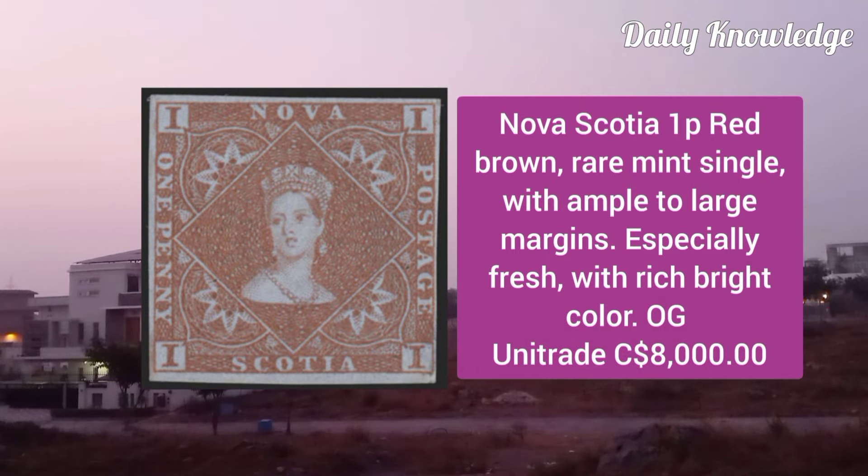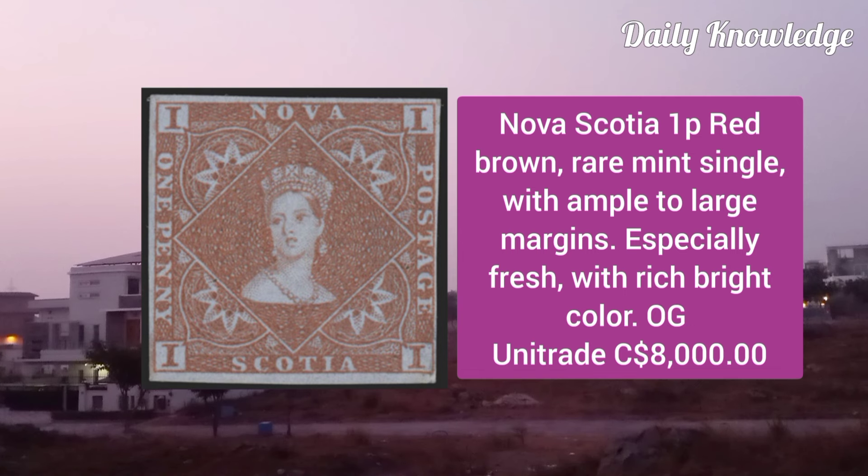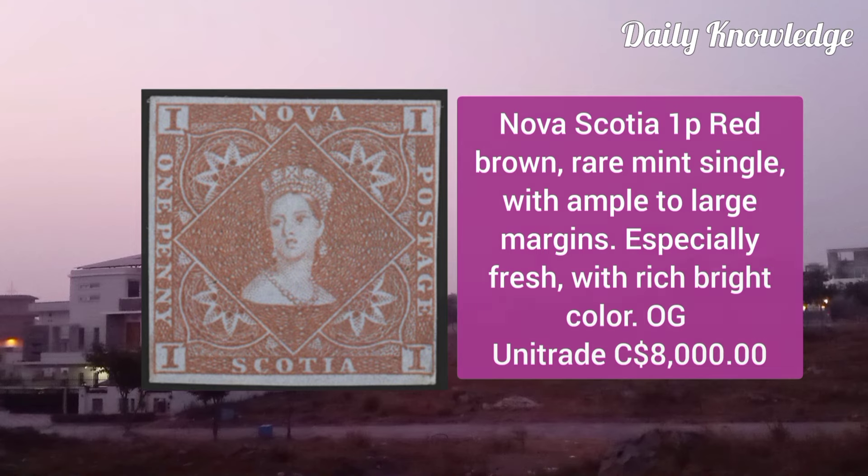Nova Scotia 1P, red brown, rare mint single, with ample to large margins, especially fresh with rich bright color and original gum.